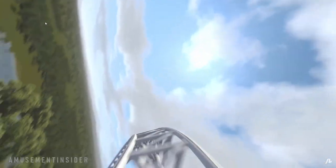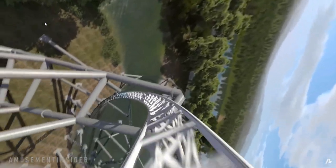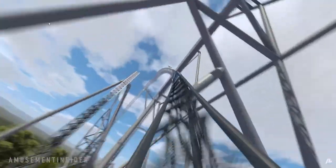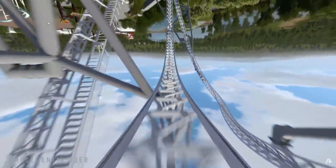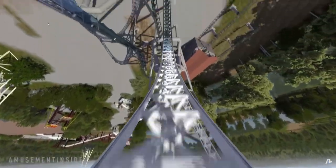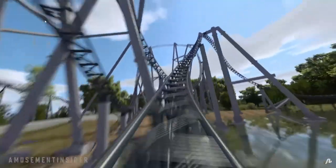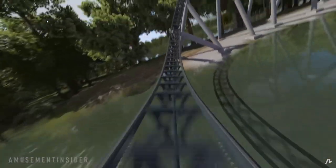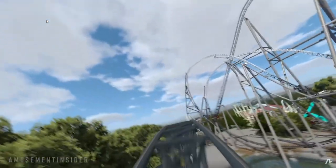Then some wacky stuff and an airtime hill before going into the brakes. It's a pretty good-looking ride — maybe even number one, I really don't know. The Roller Coaster Database says the same thing, and I'll put some of their pictures up now along with the logo. See you later, goodbye!